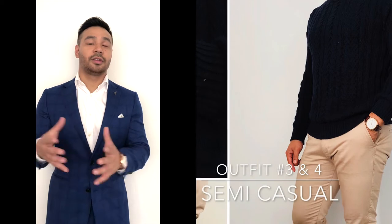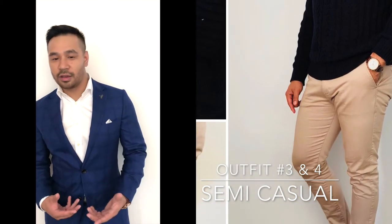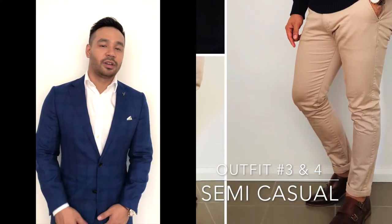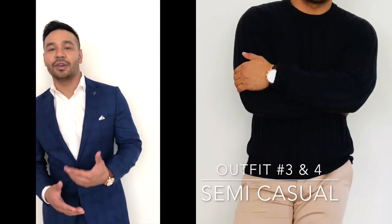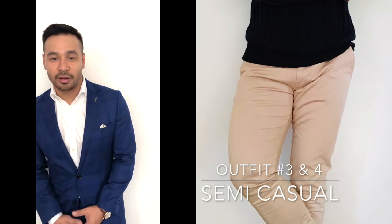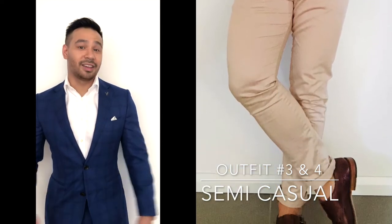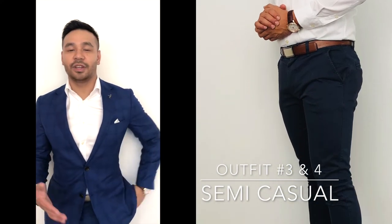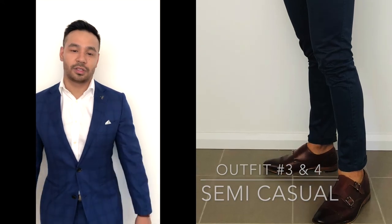Outfits number three and number four — these are your semi-casual looks. This is what you can wear when you don't want to look overdressed but you still want to look stylish. The first outfit is your industry san chinos with a navy oxford cable knit pullover, paired with your brown accessories and of course your monk strap loafers. The next outfit is a very similar look with academy brand navy chinos, a white Calvicline shirt, and brown accessories to match.